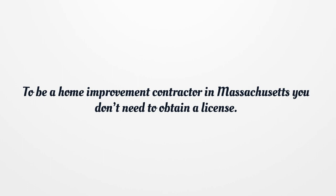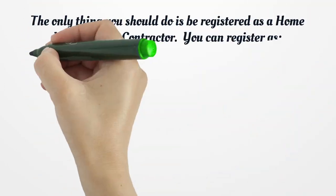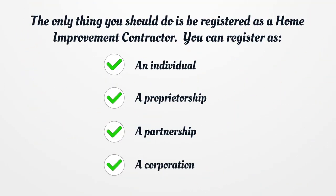To be a Home Improvement Contractor in Massachusetts, you don't need to obtain a license. The only thing you should do is be registered as a Home Improvement Contractor. You can register as an individual, a proprietorship, a partnership, or a corporation.